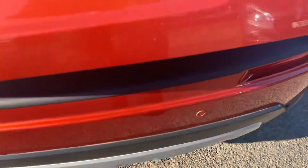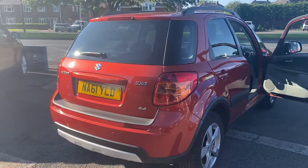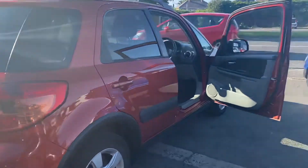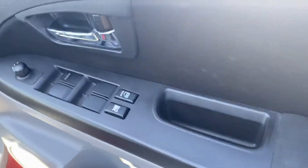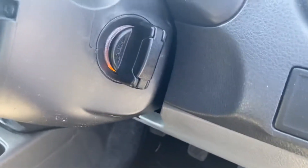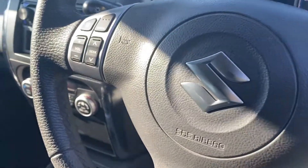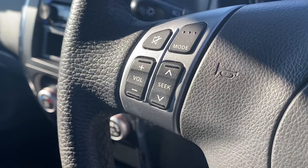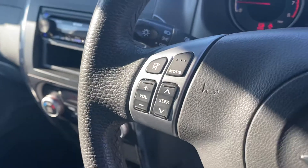This car comes with two keys and it's also keyless start as well. It's got the multi-function steering wheel that works the radio — the radio has been adapted professionally so it does still work off the steering wheel as well.